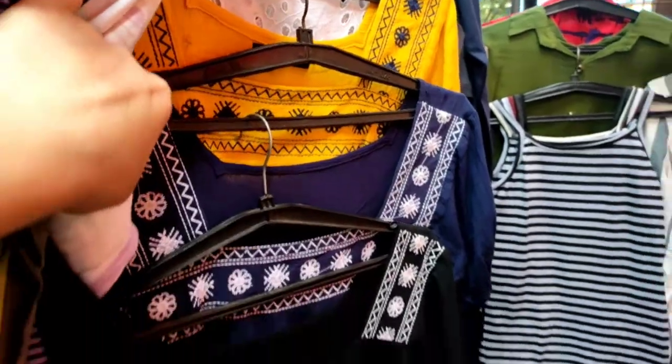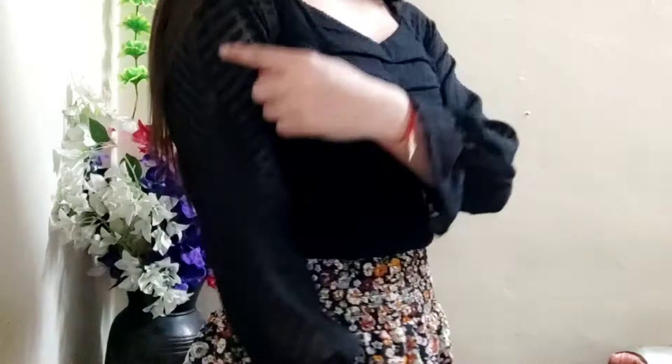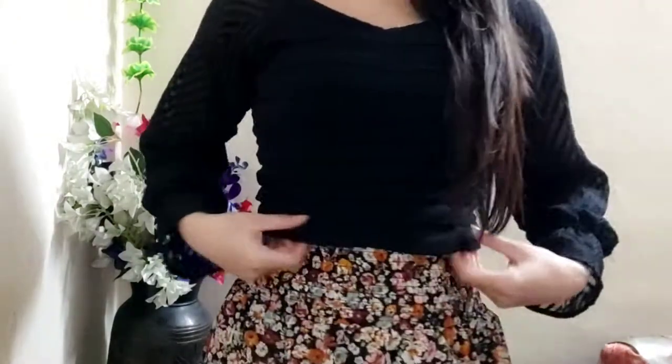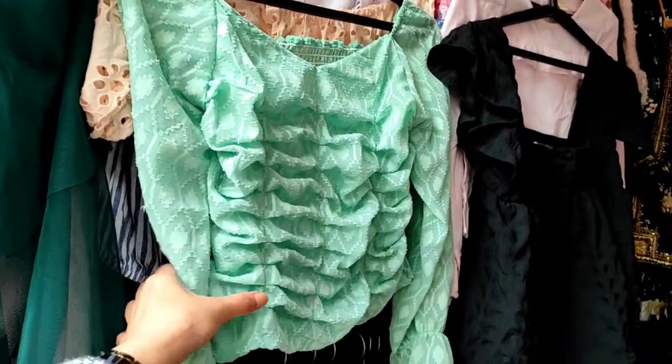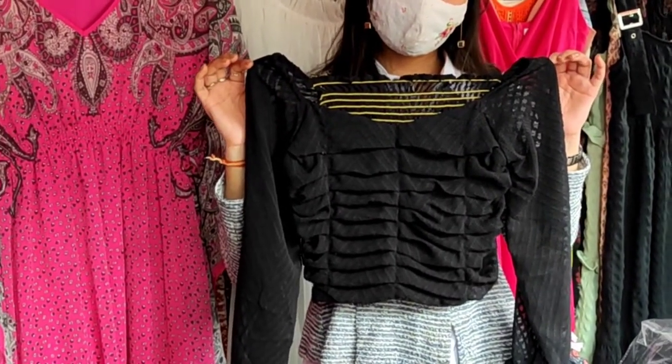Let me show you what I bought. The first top has a unique design in the front, and in the back there is a yellow color lining. The quality of this top is very good. The peach and green colors are very trendy right now, but I wanted something different so I bought this black color. The quality is also better compared to what I saw in Sarojini Nagar.